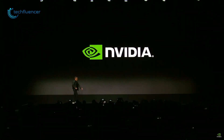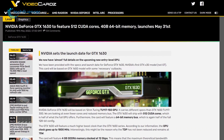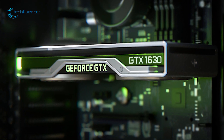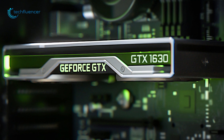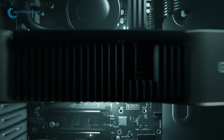Thankfully, it looks like Nvidia will make a move to address this issue, as they could soon launch a GTX 1630 to counter the entry-level GPU offerings from AMD. In this video, we're going to talk about the upcoming GTX 1630 GPU from Nvidia to see how capable it might turn out to be. With that being said, let's dive in.